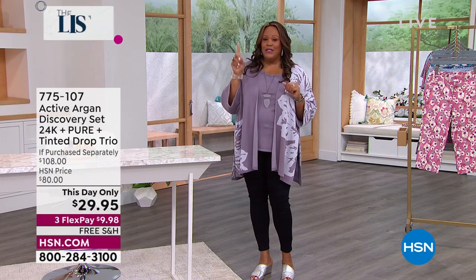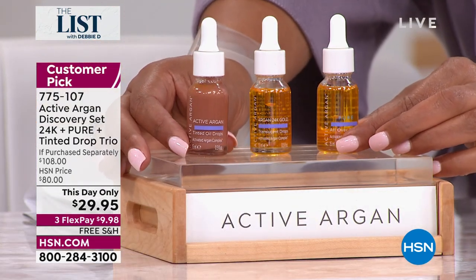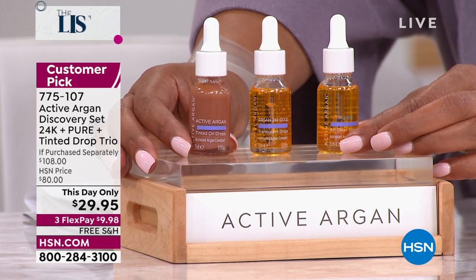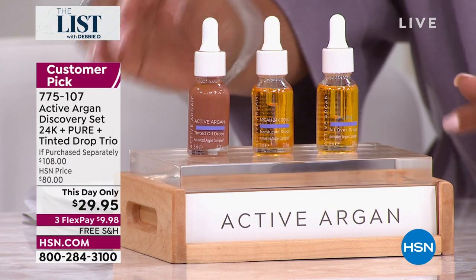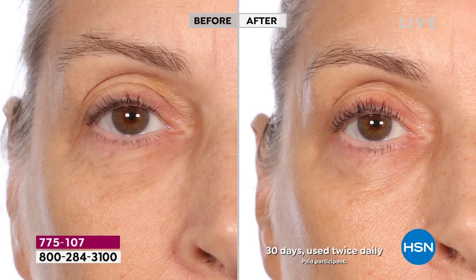I am so excited — Marlo Smith is right here. I have this dynamic offer for you: Active Argan Oil that is six times more hydrating than regular Argan Oil. So if you have Argan Oil at home, you want to ditch it. This is my list pick — we're giving you not one, not two, but three half-ounce bottles, all for $29.95. One is tinted as a bronzer, we have 24-karat gold, and we have the all-over drops. The results are phenomenal.